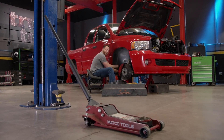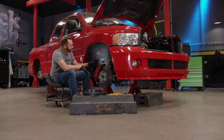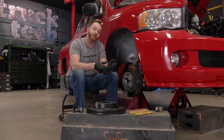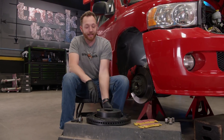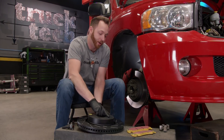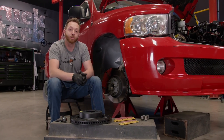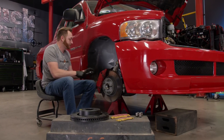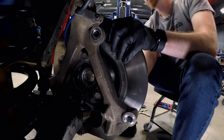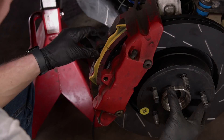The brakes on the SRT10 Ram are impressive even by today's standards — the rotors measure in at 15 inches with massive four-piston calipers up front. Even so, this truck has some miles on it and Austin's F-150 was able to stop in a shorter distance, so I've got to upgrade. I went to EBC Brakes and picked up a Stage 9 kit with USR slotted rotors which help the braking surface run cooler, and their most aggressive pad — the Yellow Stuff. Together, this gives a 30% improvement in stopping power and it's a direct bolt-on replacement. The pads come out first, then the caliper unbolts from the spindle, the old disc is swapped for the USR slotted rotor, the caliper goes back on, and the Yellow Stuff pads slide into their new home.